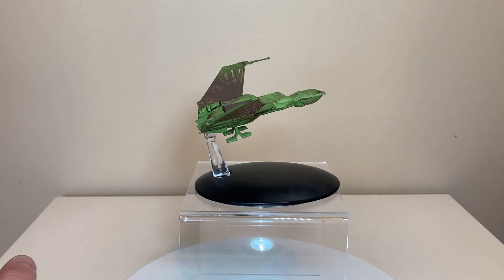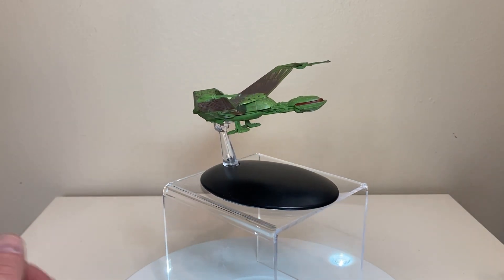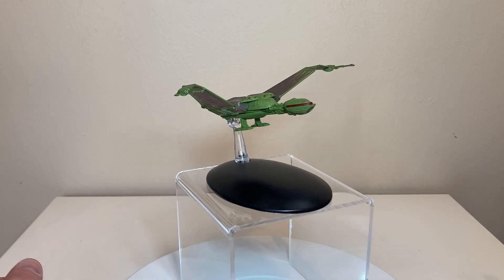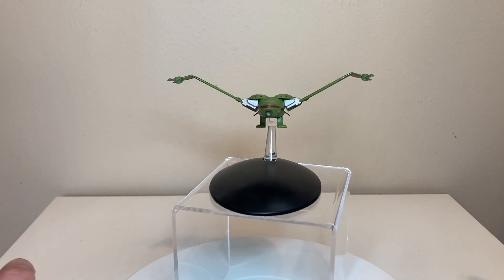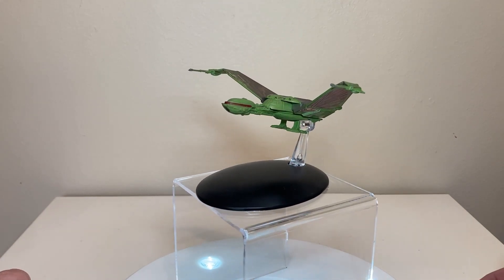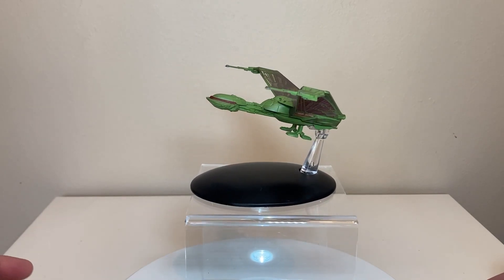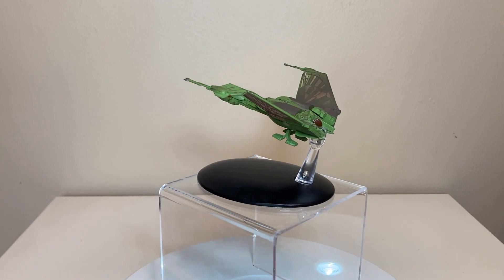Overall, just a really superb model and I'm really happy to have grabbed it when I did. If you liked this video, consider hitting that like button and subscribing to the channel. I do about one to two Eaglemoss videos - I have more Eaglemoss ships than I thought so more are on the way. I've been FC Finch - thank you so much for watching. Live long and prosper.